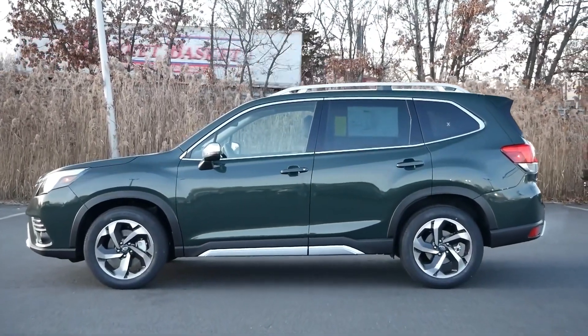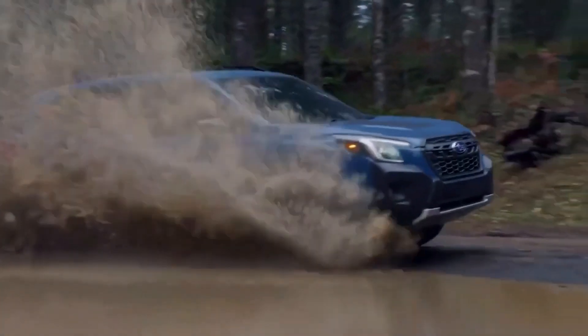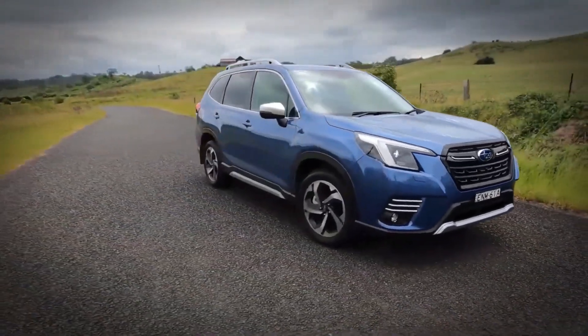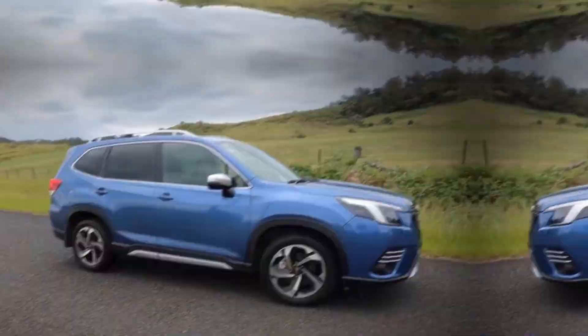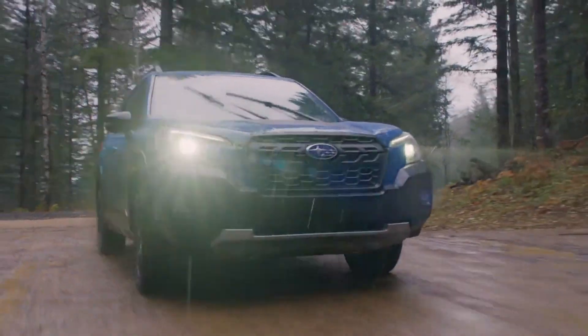The gearbox in the Forester is a continuously variable transmission (CVT), which is designed to optimize engine performance and fuel efficiency. The CVT smoothly adjusts to deliver power without the noticeable shift points of traditional automatic transmissions.